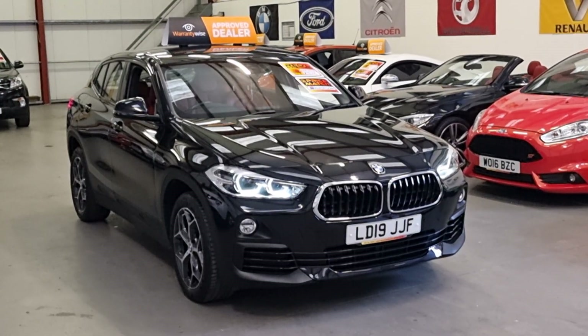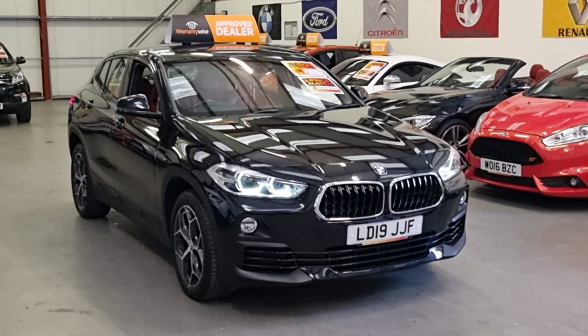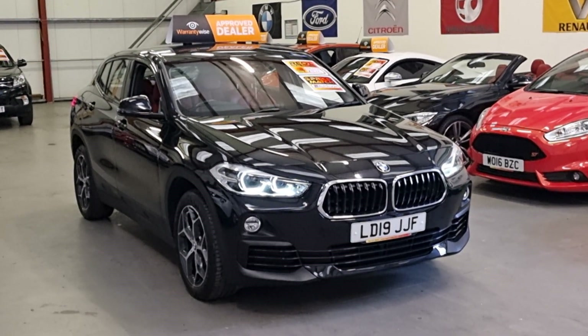Good morning folks, this is Matt Rio Car Sales based in Cumtelary, South Wales, NP13 1LZ, and here we've got this stunning 2019 BMW X2.